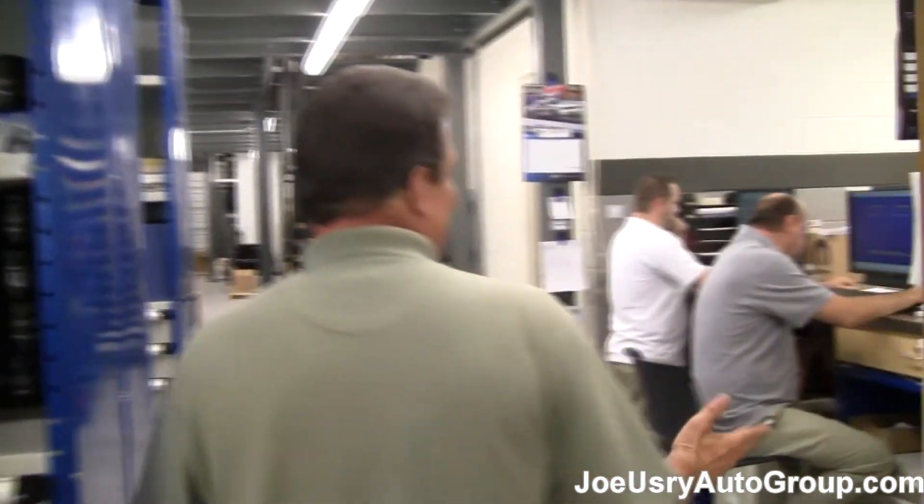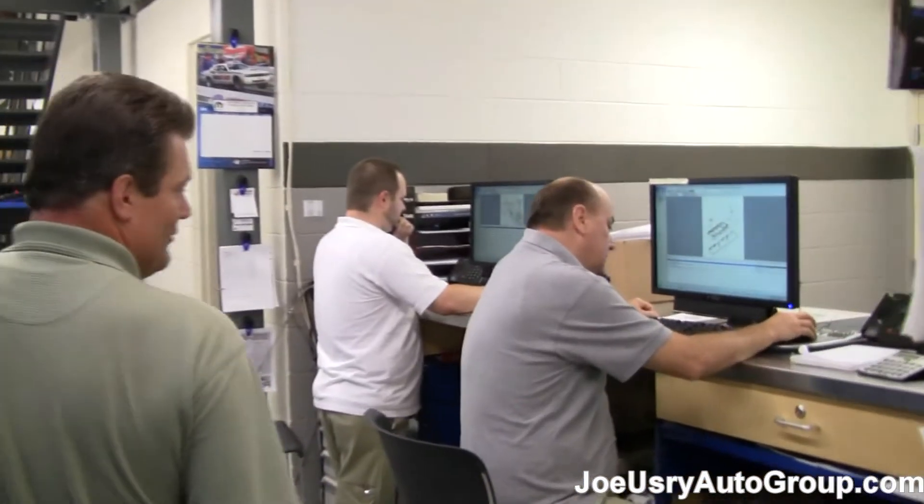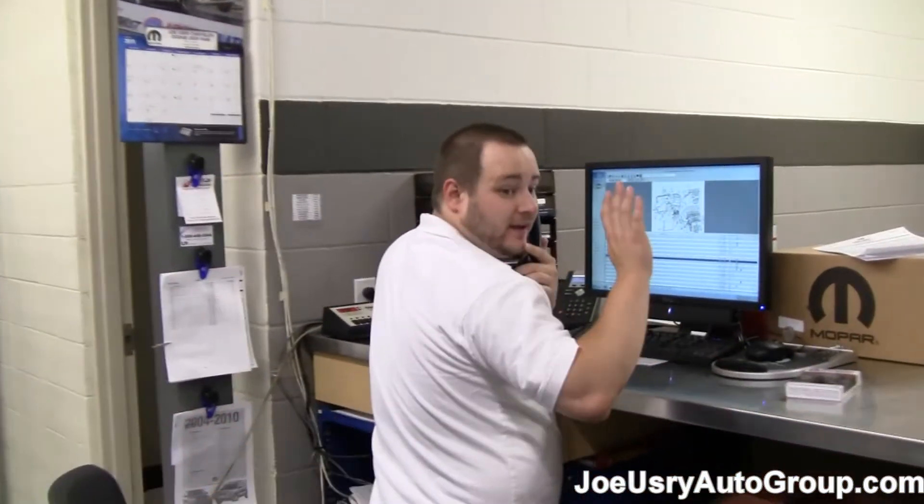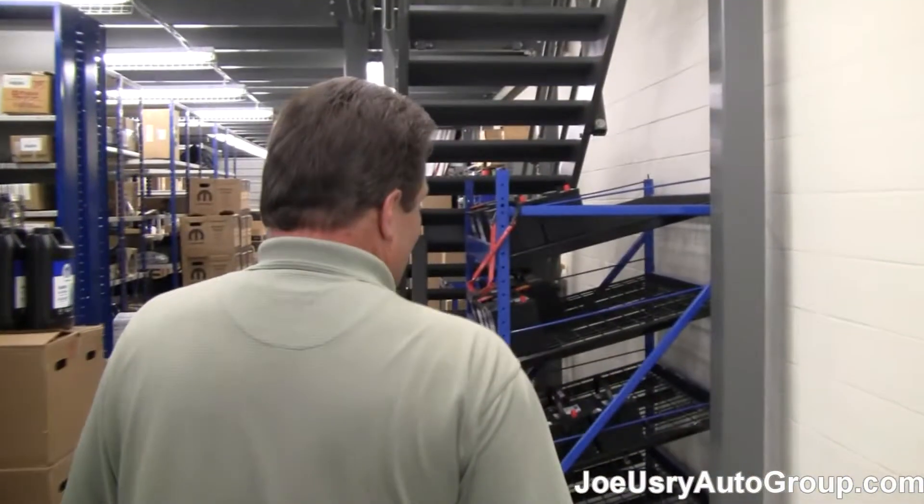The guys that help us do that — this is Jerry Walker and Jake Manning. Both of these guys, along with Bill, have a little over 60 years of experience just in Chrysler alone as far as parts.